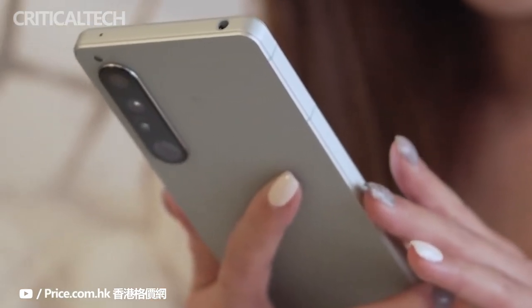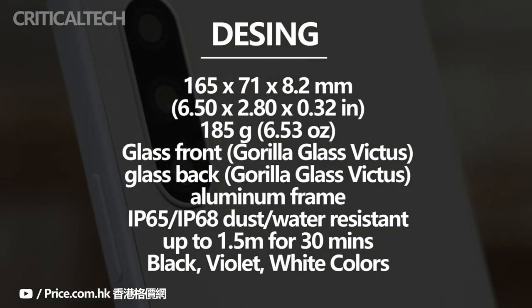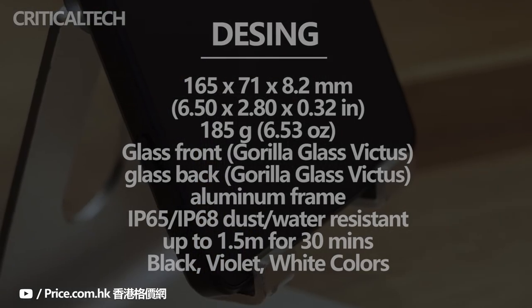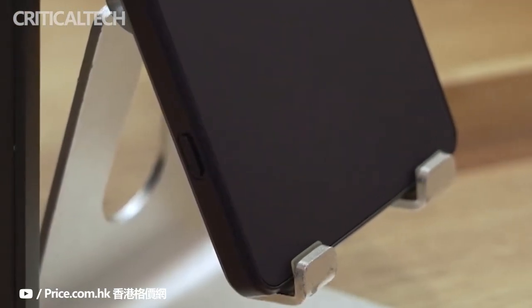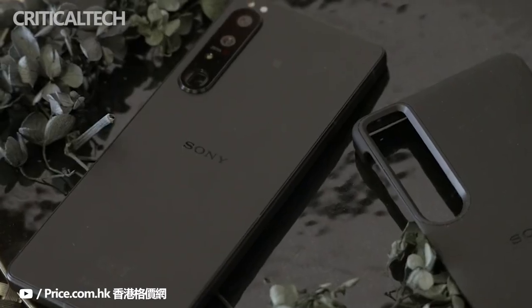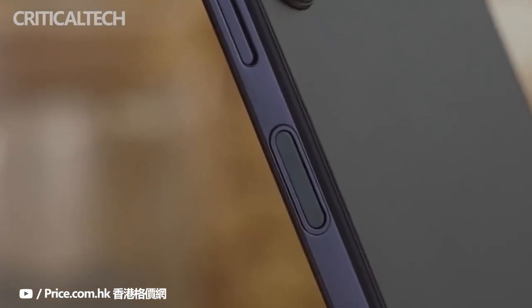As for looks, we're getting a similar appearance to last year's phone, with its clean-cut edges and neatly arranged camera array on the rear. The Xperia 1 Mark IV is one of the few phones with a dedicated camera shutter button on one of its long edges, and it also benefits from IP65 or IP68 waterproofing. Layers of Gorilla Glass Victus have been applied on both the front and back, and it comes in a choice of three colors: black, ice white, and purple.